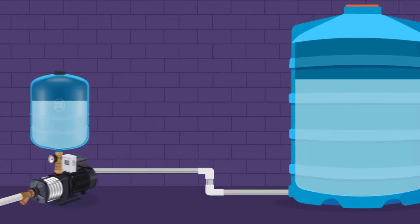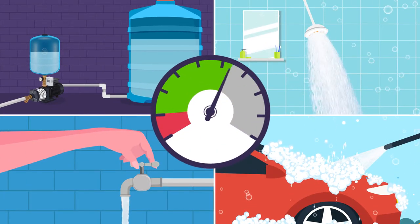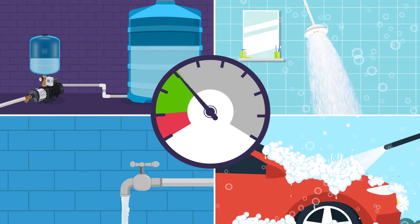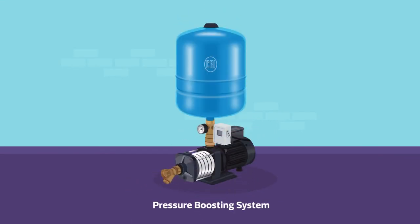CRI pressure booster system allows you to maintain equal pressure in all the outlets. When the pressure drops to the preset level, the pump will start up and meet the demand. CRI pressure booster pumps come in a wide range of series.